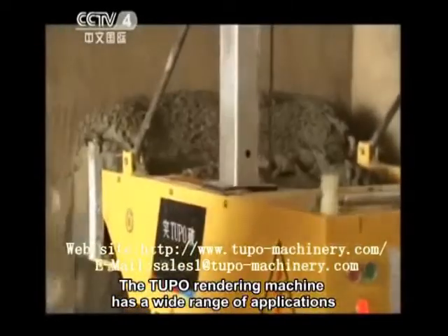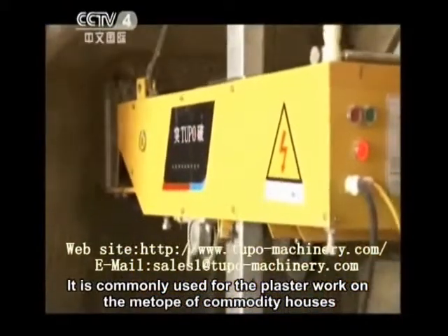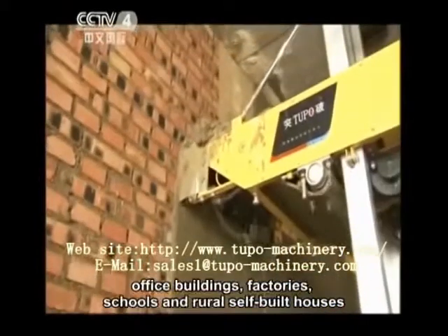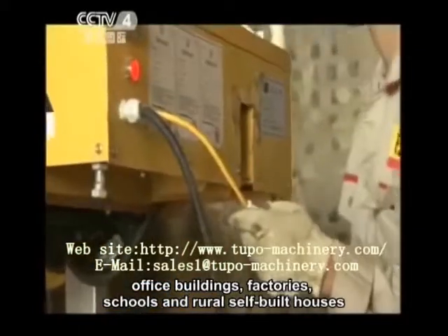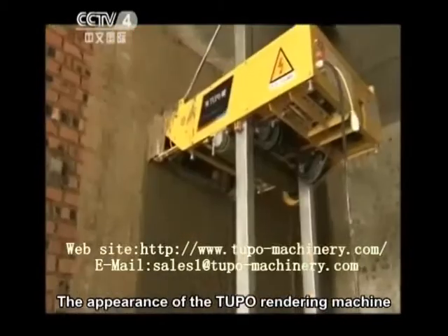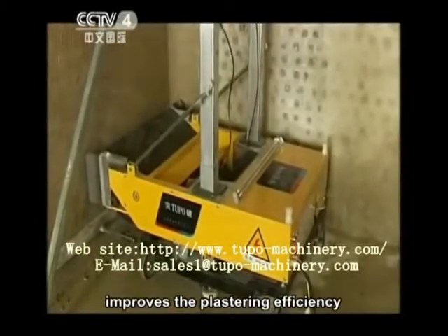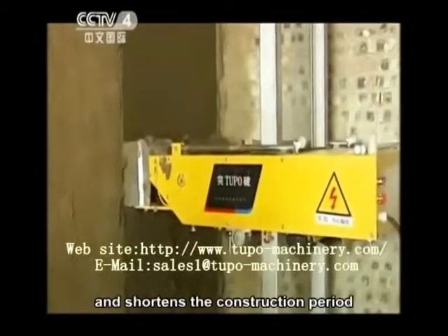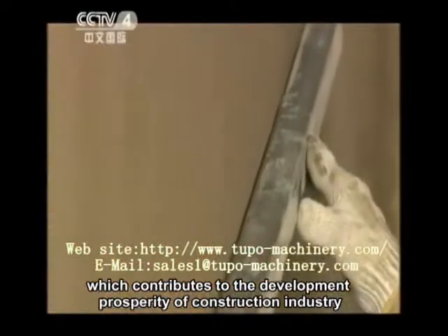The Tupo rendering machine has a wide range of applications. It is commonly used for plaster work on the interior of commodity houses, office buildings, factories, schools, and rural self-built houses. The appearance of the Tupo rendering machine significantly reduces the labor intensity of plastering, improves the plastering efficiency, and shortens the construction period, which contributes to the development and prosperity of the construction industry.